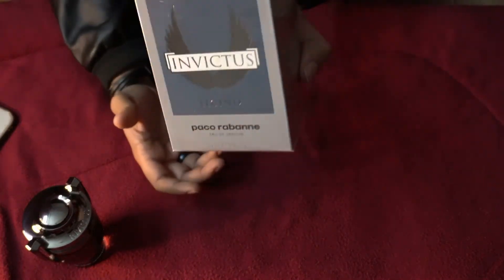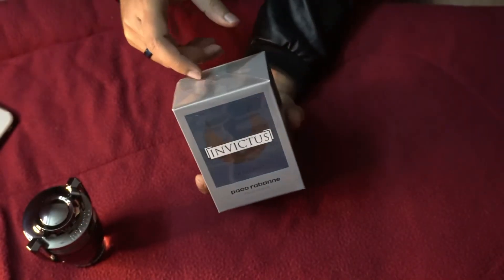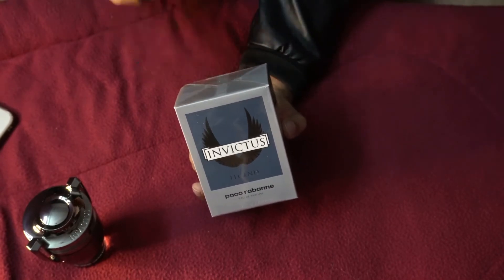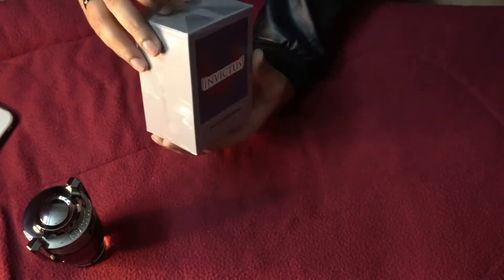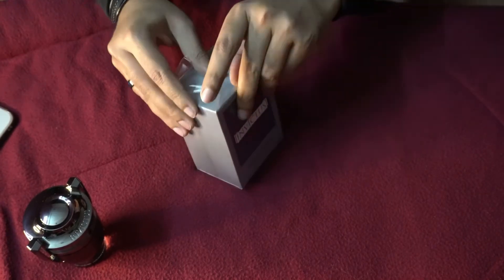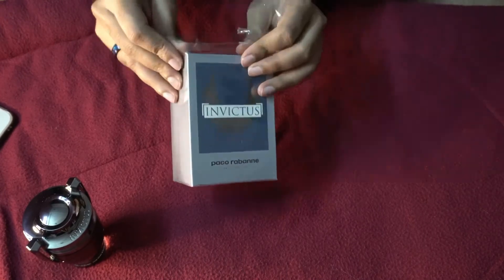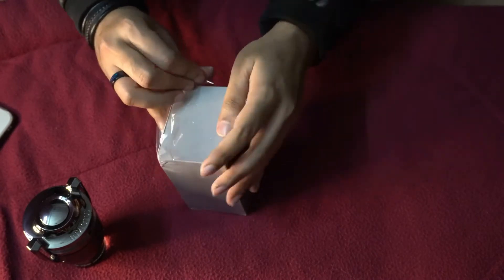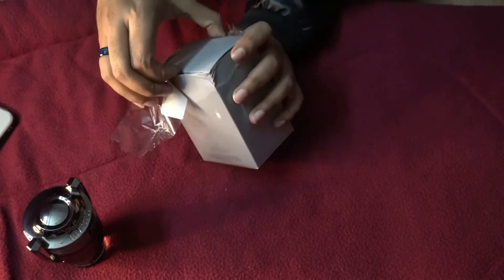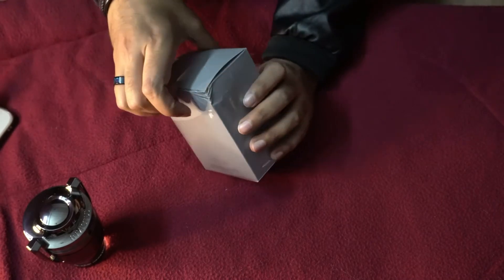I'll go ahead and unbox this bottle for you. My first impression, as I already mentioned, was when I sniffed it in the mall — it reminded me of Invictus Aqua 2016. And a quick tip: never pay full retail for any perfume, no matter how much you love it.